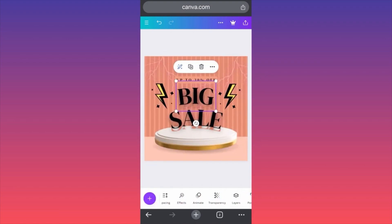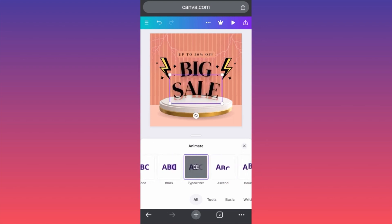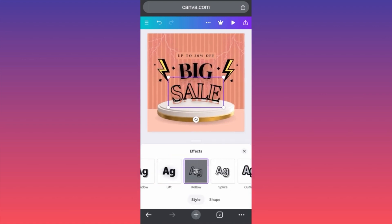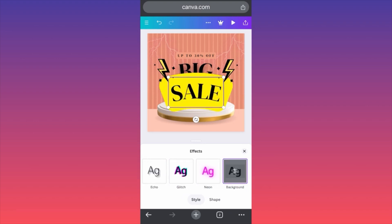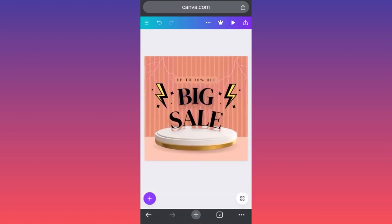Now we're actually going to create a special animation — remember, we're talking about Instagram posts. So let's animate the way how all this will appear. This is looking good — let's keep this one. Now let's create some effects. Effects will simply allow you to make the text much more appealing to the audience. They will see something that tells them a story or makes them take action.